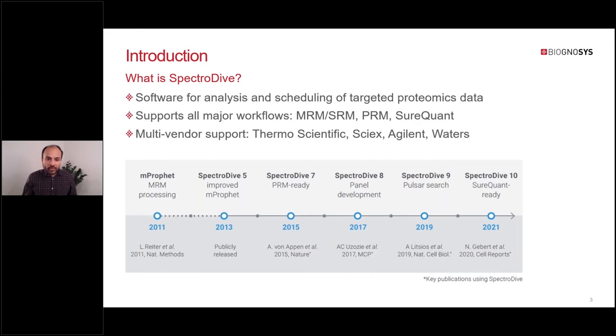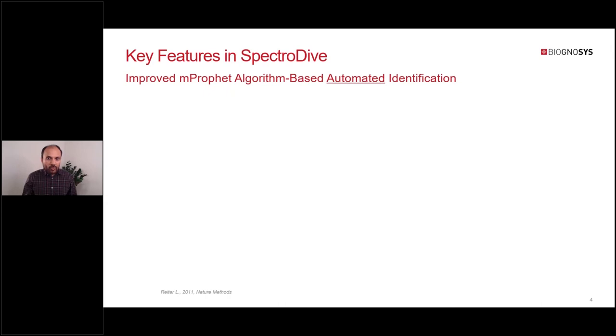We have recently published major version 10 of the software. Over the years, many publications have been published using SpectraDive. When we first started working on SpectraDive, one of the bottlenecks in targeted proteomics data analysis was that identification was largely done via manual inspection, making high-throughput analysis very difficult. mProphet made a significant contribution by providing statistical validation of large-scale MRM proteomics studies. One of our main goals was to further improve and automate those concepts so that the entire process is robust and seamless.